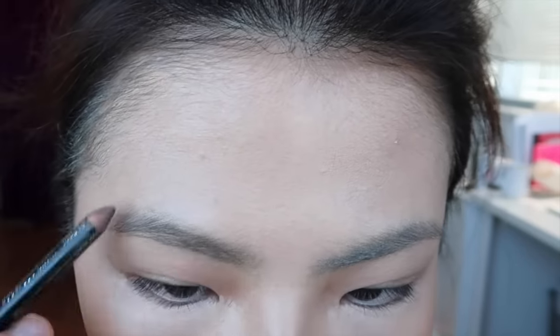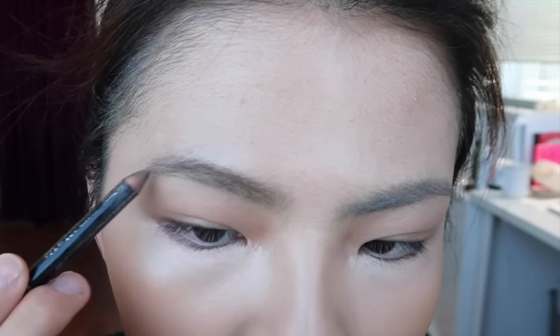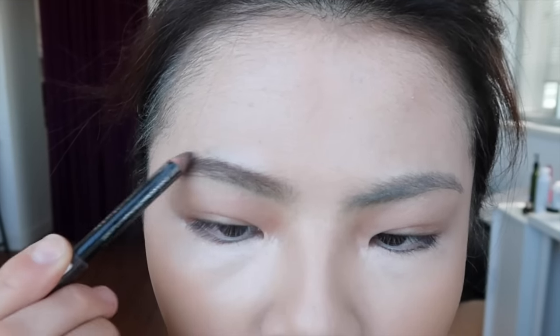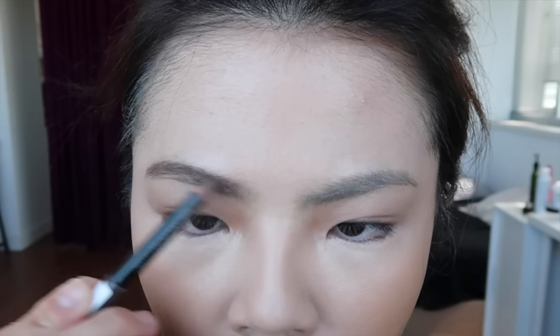What I really do is just follow my brow shape and define a little bit more on the tail part, making sure the arch is really, really clear. I don't really know why I do this but I feel like it helps me define my brows so much better, though I can't guarantee it works for everyone.